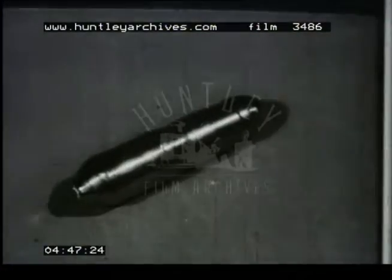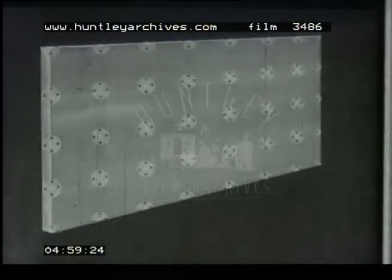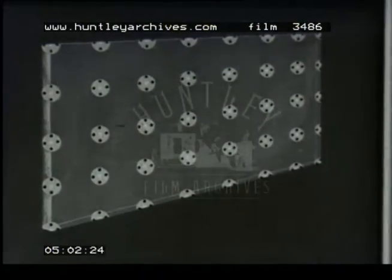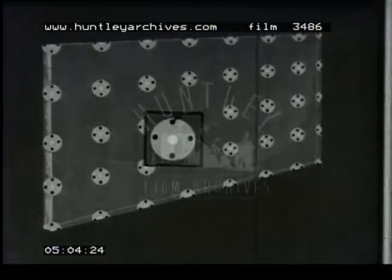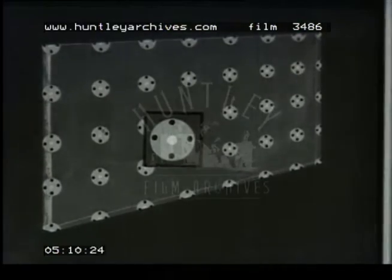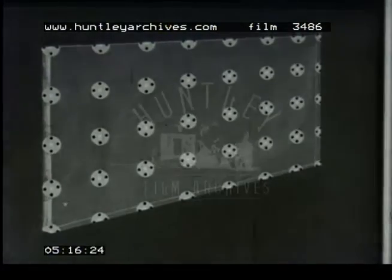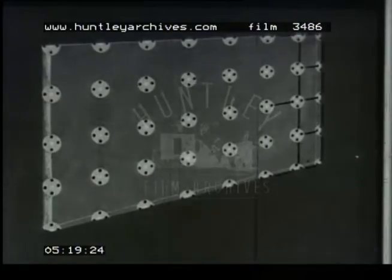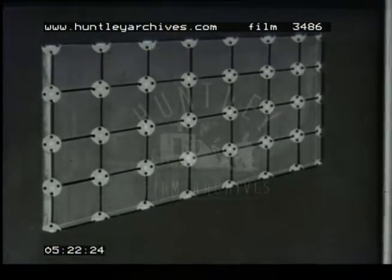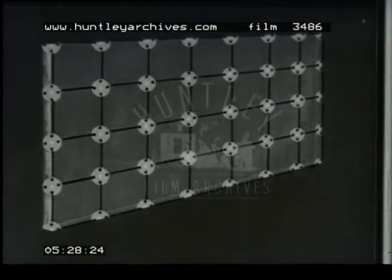Now we come to semiconductors. Under normal conditions, the conductivity of these materials is quite low. To see how this comes about, let us have a look at the atomic structure of germanium. The atom of germanium is tetravalent — that is, it has four electrons in its outer orbit. Each atom becomes bonded to four other atoms, each of the four electrons bonding with a corresponding electron in a neighbouring atom. The bonds in this crystal lattice are very strong, and few electrons are free for the conduction of current.